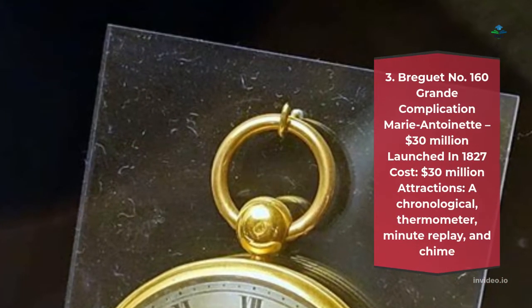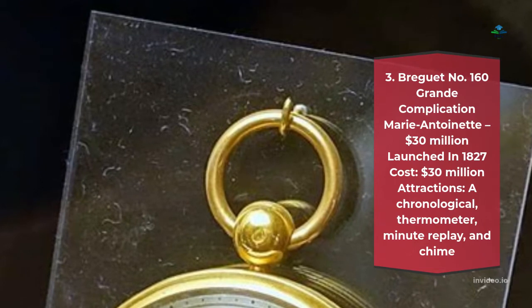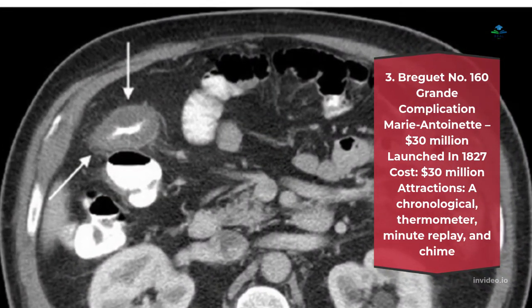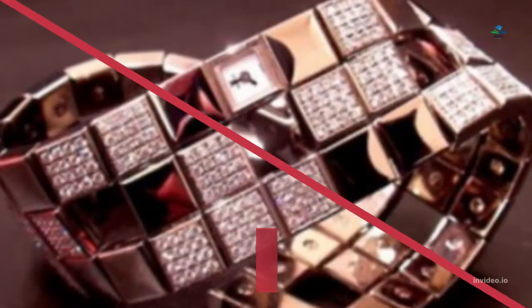Number 3: Breguet No. 160 Grand Complication Marie Antoinette – $30 million. Launched in 1827, cost $30 million. Attractions: a chronograph, thermometer, minute repeater, and chime.